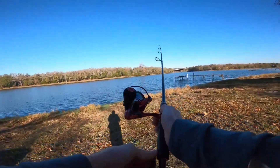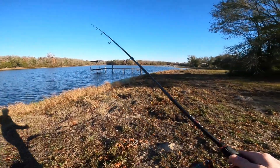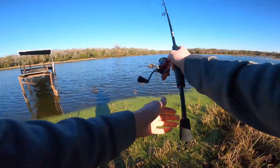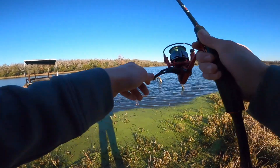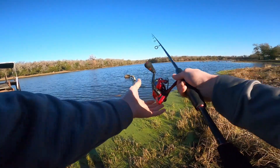We're going to see if we can't catch them on a ned rig. There's a nice little dock over here as well as a little stump area, so we're going to be throwing up in there. We may not catch anything, I hope we will. Throw around this stump for a minute.